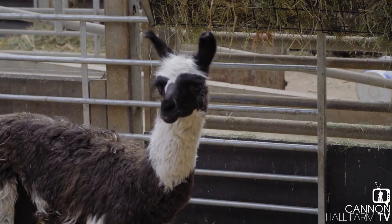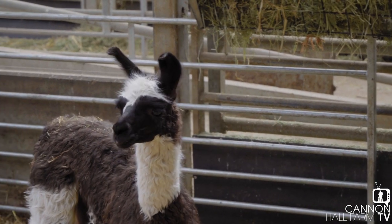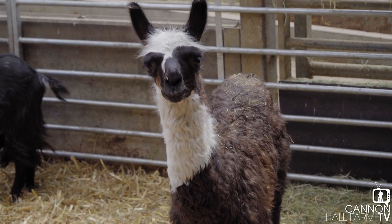Right then guys, here we are in the milking parlour as promised and we've come down on a special day really because we're unveiling the name of the little llama. We've had a bit of a thing going on social media where we've had hundreds and hundreds of fantastic suggestions for a name. The name has been selected and the name of the little girl is going to be Spindles. I'm assuming that's something to do with its long legs — I'm not 100% sure but that's what I reckon. So that's a cracking name, thanks for all your suggestions nonetheless.